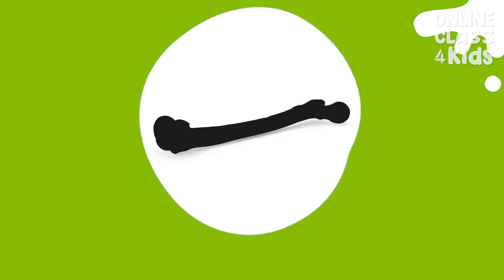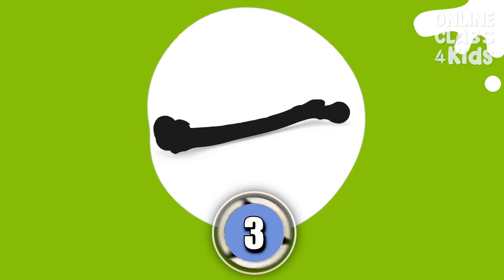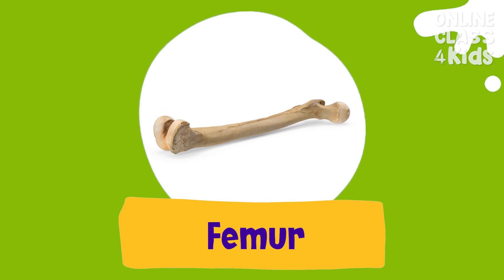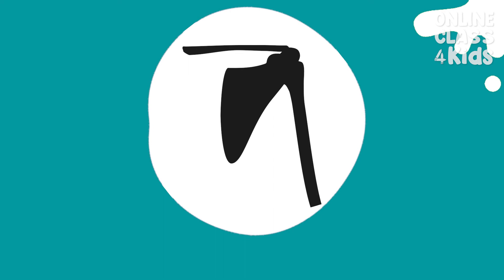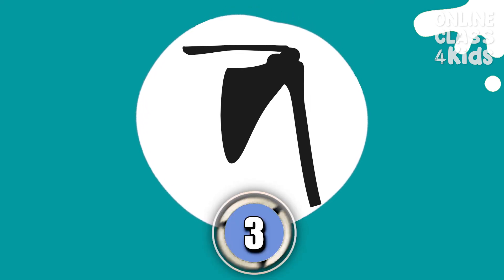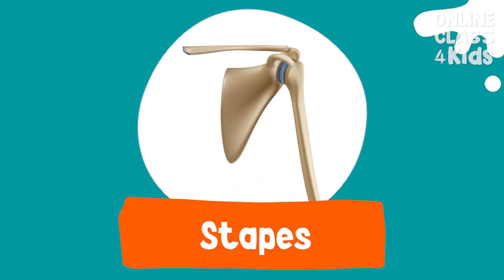What is the biggest and strongest bone in the body? Femur. Very good. What is the smallest bone in the human body? Stapes. Very good.